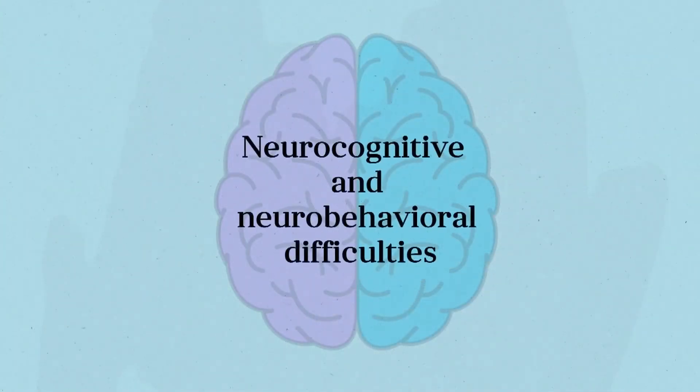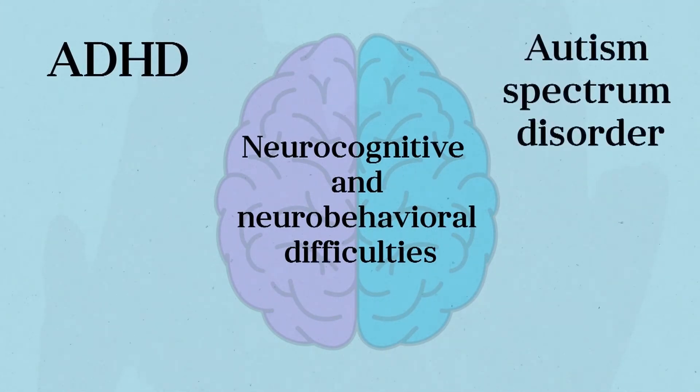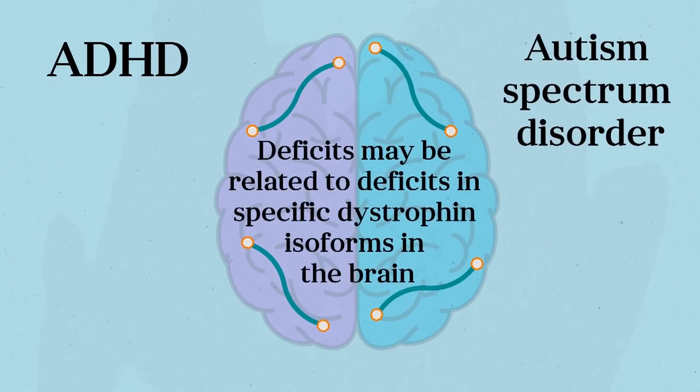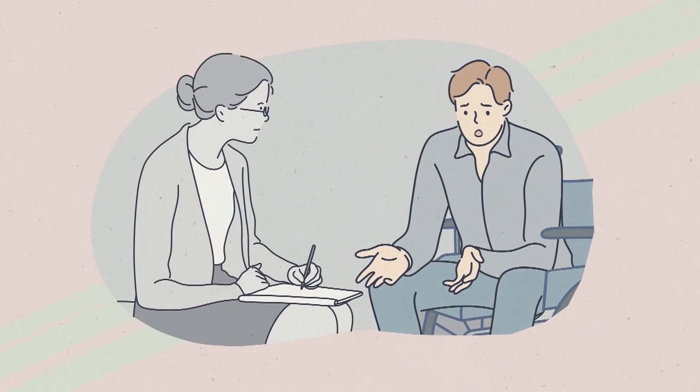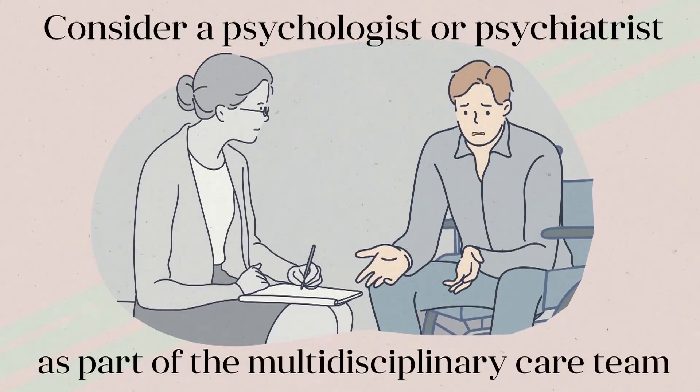Boys with DMD often experience neurocognitive and neurobehavioral difficulties, including attention deficit hyperactivity disorder or ADHD and autism spectrum disorder. These conditions may be related to deficits in specific dystrophin isoforms in the brain, and many boys are diagnosed with ADHD or autism spectrum disorder before their DMD diagnosis. Monitoring for and appropriately treating these conditions can be beneficial, and including a psychologist or psychiatrist as part of the multidisciplinary care team can be helpful for many patients.